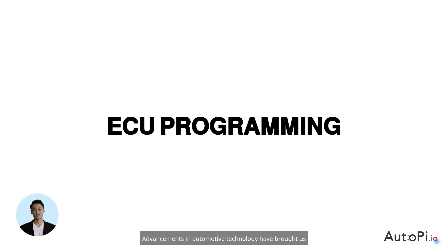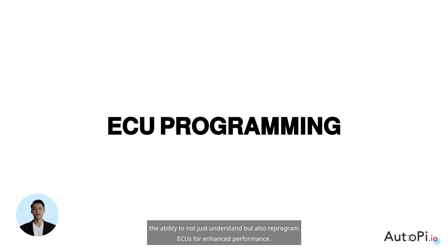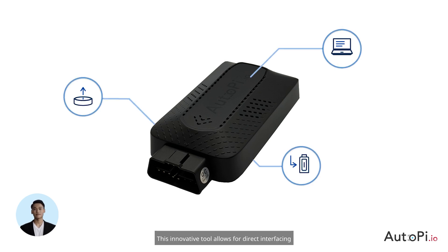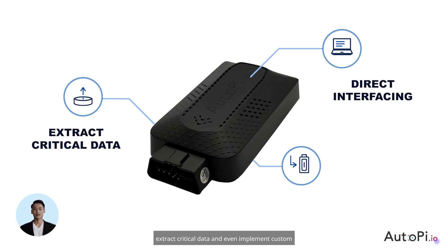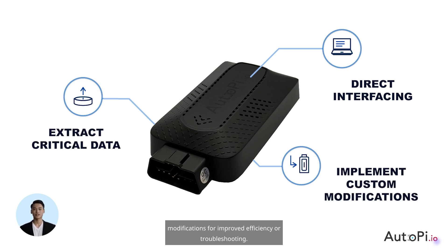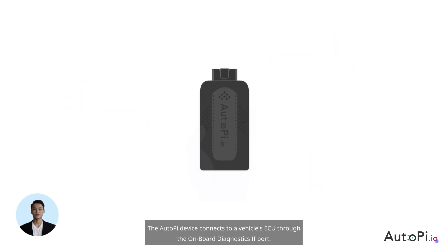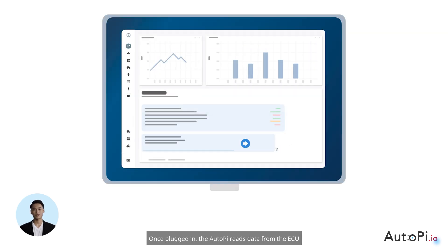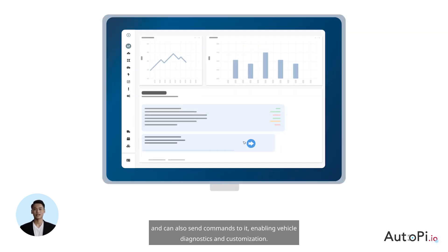Advancements in automotive technology have brought us the ability to not just understand, but also reprogram ECUs for enhanced performance. The AutoPi device is a standout tool for ECU interaction. This innovative tool allows for direct interfacing with your vehicle's ECU, providing the capability to extract critical data and even implement custom modifications for improved efficiency or troubleshooting. The AutoPi device connects to a vehicle's ECU through the Onboard Diagnostics 2 port. Once plugged in, the AutoPi reads data from the ECU and can also send commands to it, enabling vehicle diagnostics and customization.